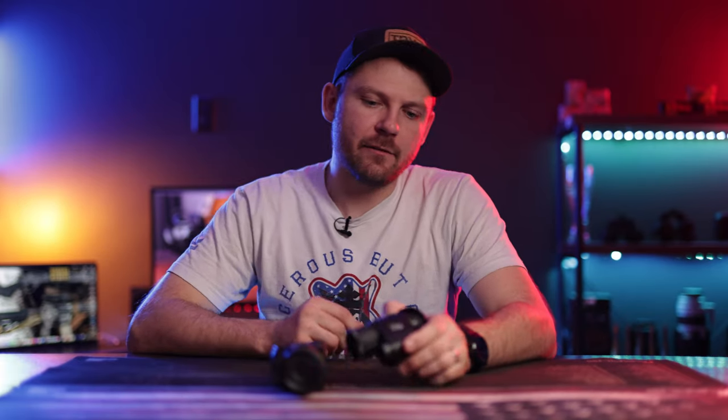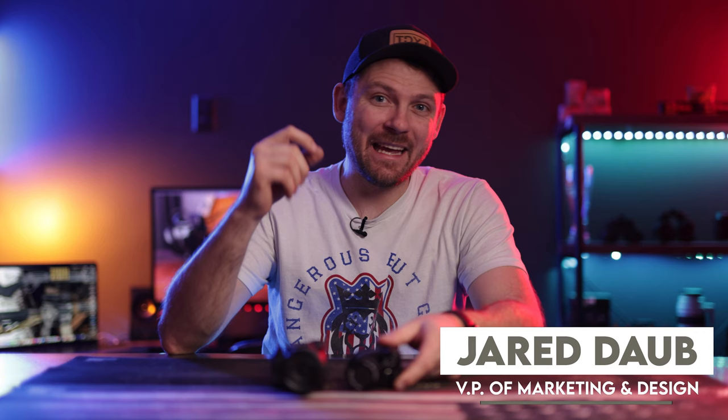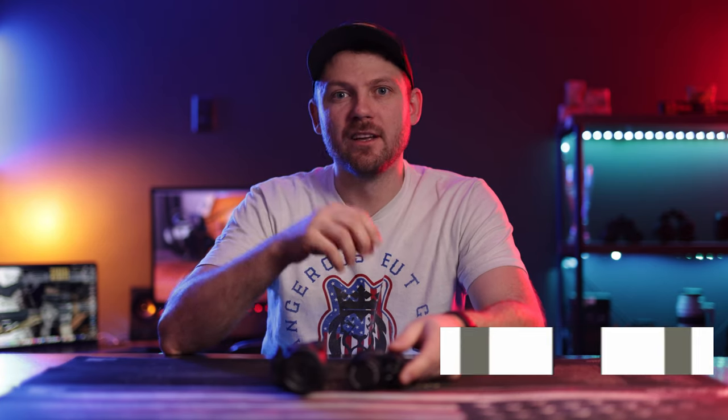One of the tools we use a lot when we're out in the field is a handheld or a helmet-mounted thermal. Today I wanted to give you guys just a quick couple of bullet points as to why we consider a handheld thermal monocular an essential tool as you get out into the darkness.